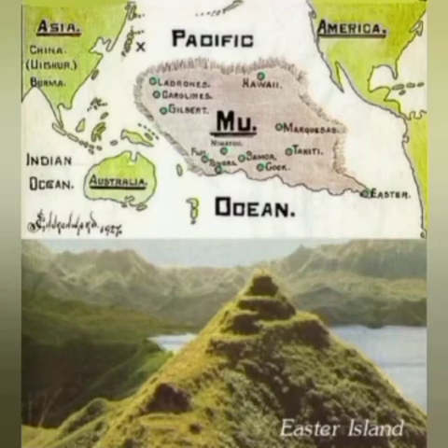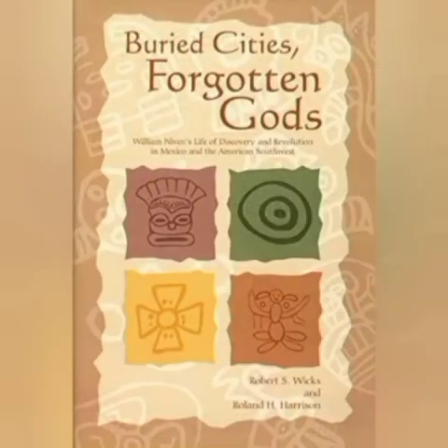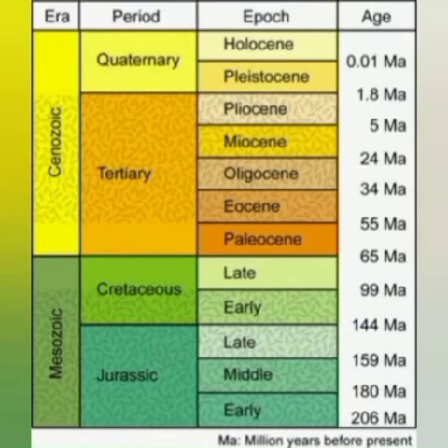Another book you can get on William Niven is called Buried Cities and Forgotten Gods by Robert Wicks. In this particular book, he goes through and breaks down the dig that he did in the Valley of Mexico. He found three levels of cities — one in the Pleistocene area and one in the Tertiary area.